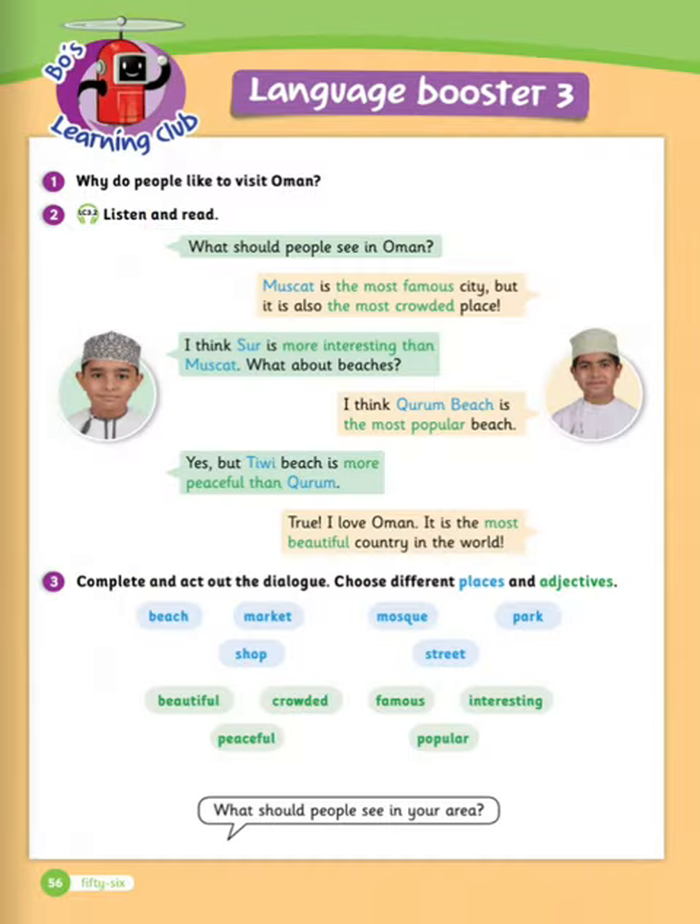Exercise number two: listen and read. What should people see in Oman? Muscat is the most famous city, but it's also the most crowded place. I think Sur is more interesting than Muscat. What about beaches? I think Qirm Beach is the most popular beach. Yes, but Tiwi Beach is more peaceful than Qirm. True. I love Oman. It's the most beautiful country in the world.